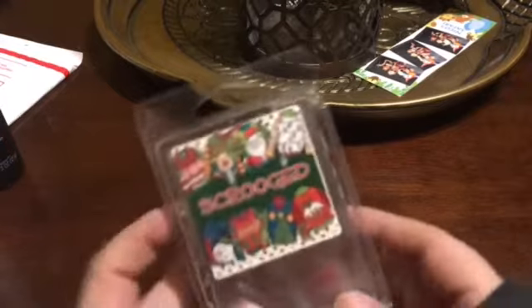Hey everybody, welcome back to my channel. So I'm here tonight with some empties. I have three haul videos and I think in this empties I'm going to do some bath and body care products, just because I happen to just clean those out.